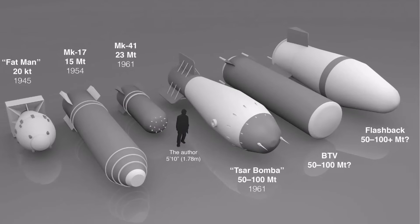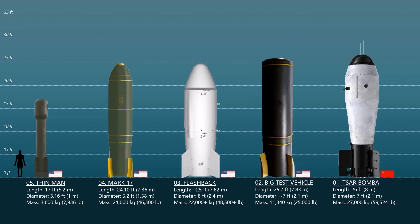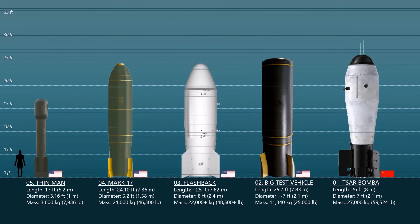That was the 10 biggest nuclear bombs in history. We've come to the end of the video for today, but don't forget to hit that notification bell for more videos.